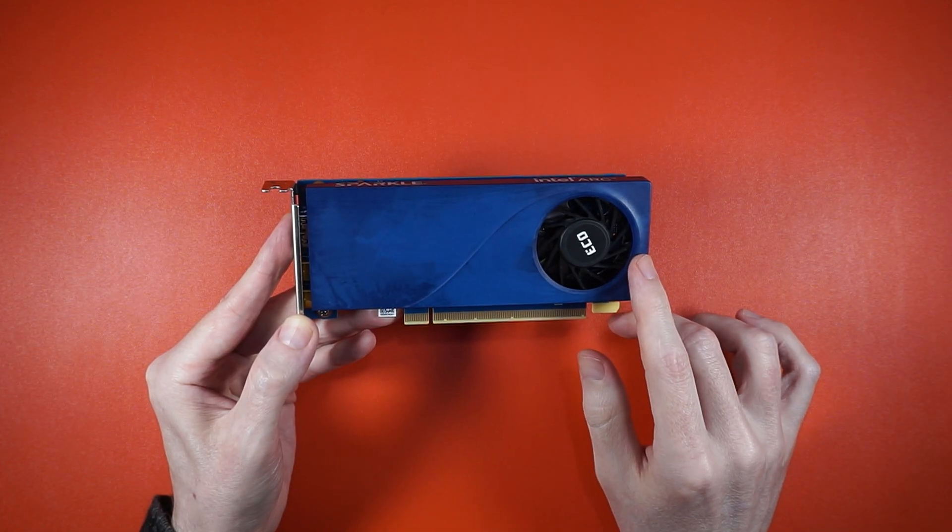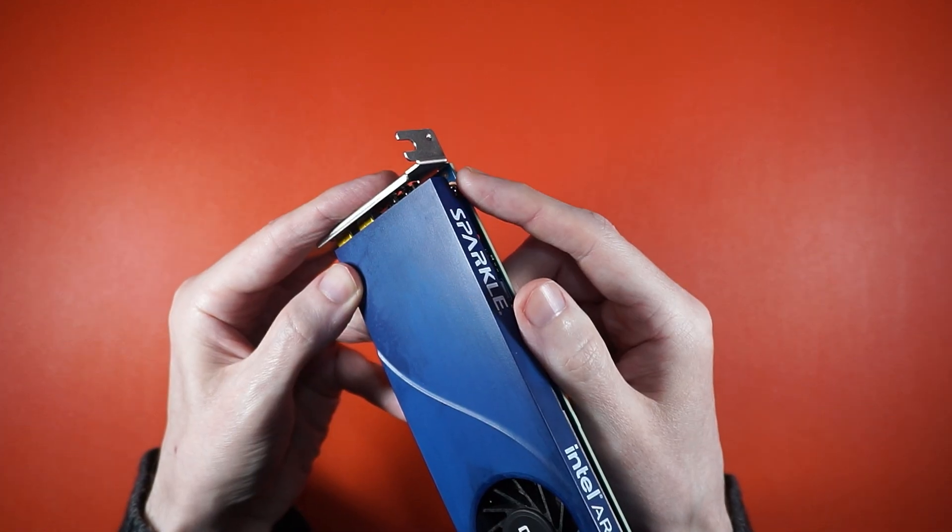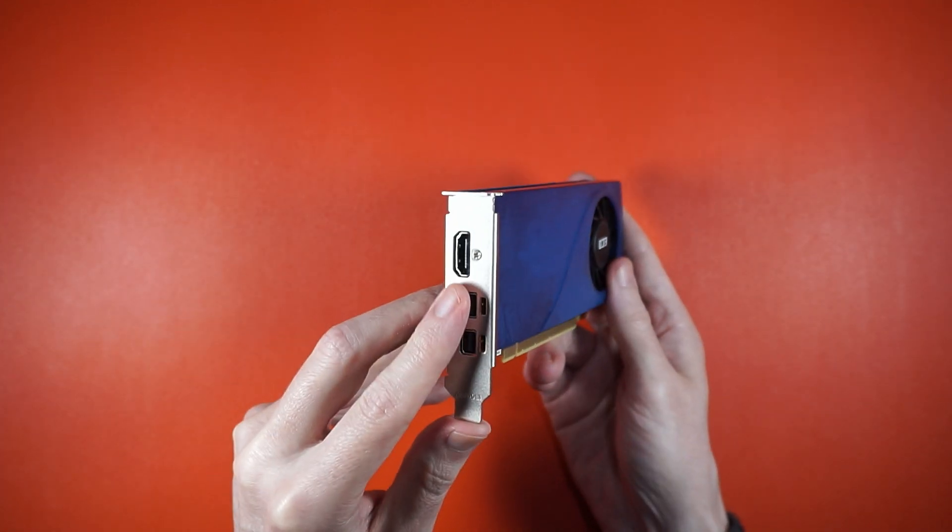I thought this A310 was going to be the solution, but it's fantastically loud. And you've got to pull the heatsink off if you want to swap the bracket. You can't make that up.